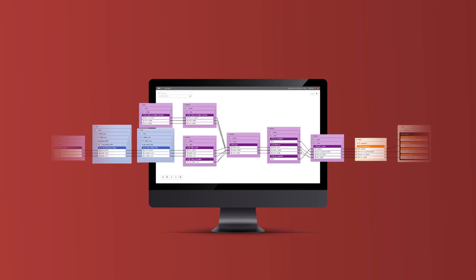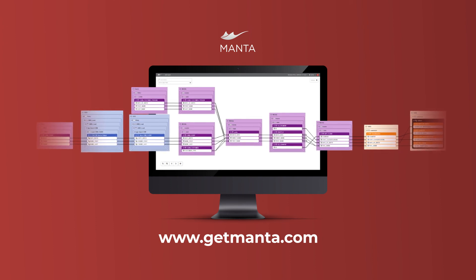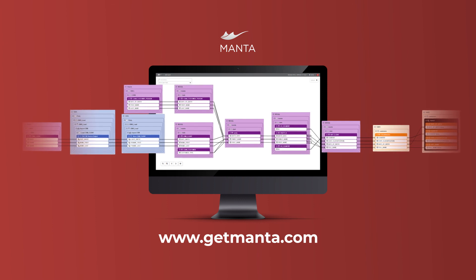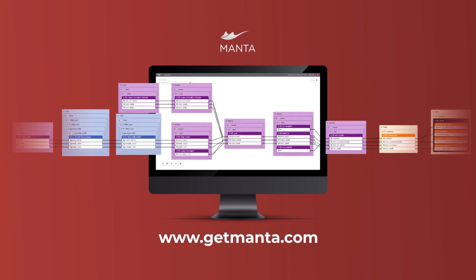Please join us to explore how Manta data lineage will enhance your response to regulators, increase efficiency for faster application delivery, and ensure more effective problem resolution.